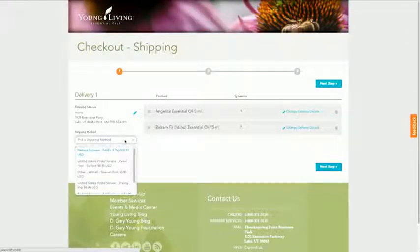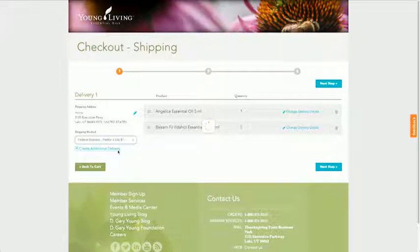After choosing a shipment method on the Checkout Shipping page, find and click the Next Step button.